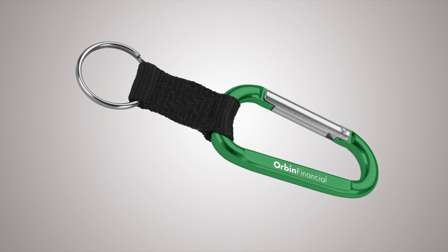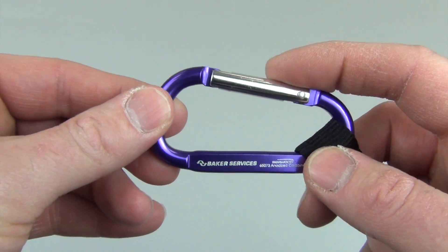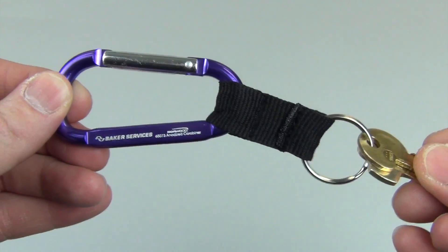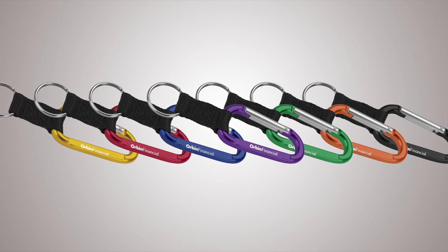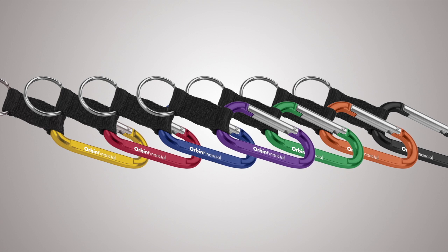Connect new clients to your business with the anodized carabiner keyring. Perfect for trade shows or any company outing, the modern carabiner key holder is made of sturdy aluminum and is brightly colored with a shiny finish. They come in a variety of colors and include your company name or logo laser engraved for a great giveaway that customers will be sure to latch on to.